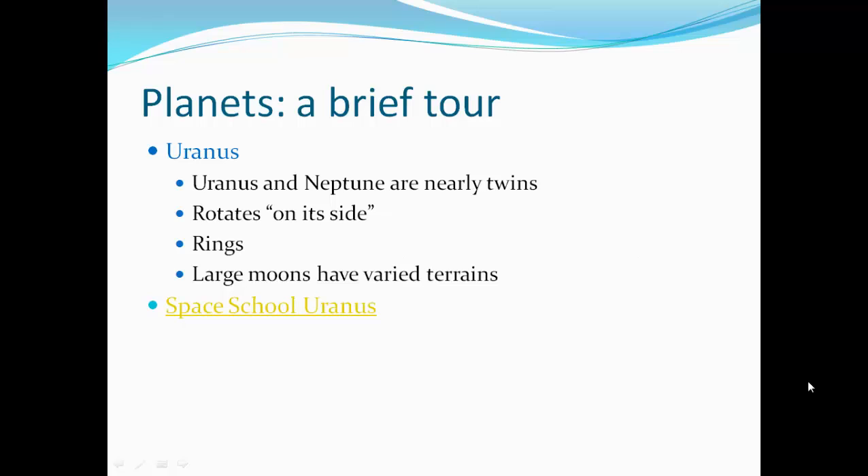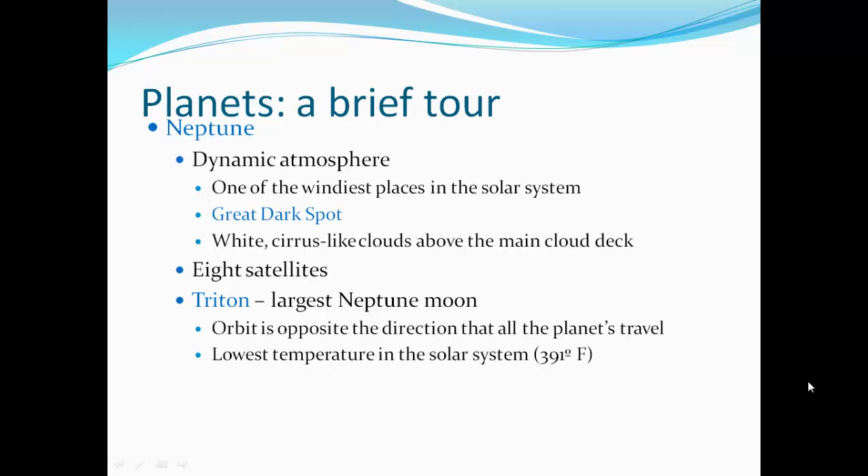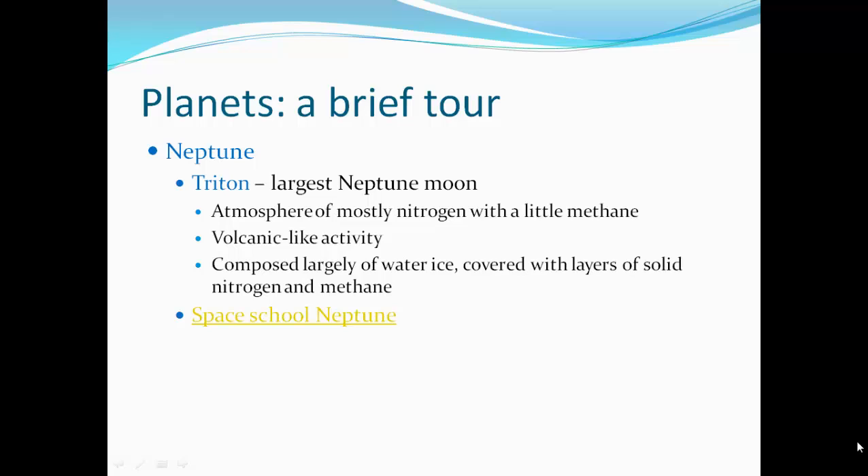Uranus and Neptune are nearly twins. Uranus rotates on its side. It has rings, and its large moons have varied terrains. Neptune has a dynamic atmosphere and is one of the windiest places in the solar system. There's a great dark spot, with white surface-like clouds above the main cloud deck. It has eight satellites. Triton, the largest Neptune moon, orbits in the opposite direction to all the planets. It has the lowest temperature in the solar system at minus 391 degrees Fahrenheit. The atmosphere is mostly nitrogen with a little methane, and there is volcanic-like activity with water ice covered by layers of solid nitrogen and methane.